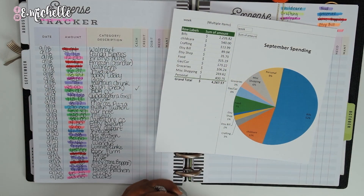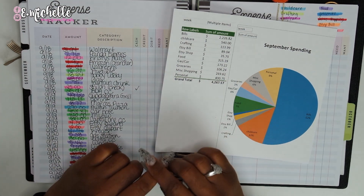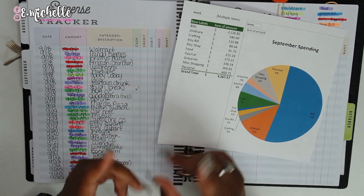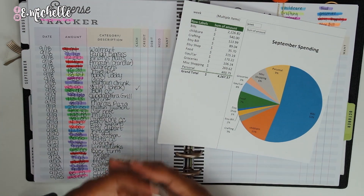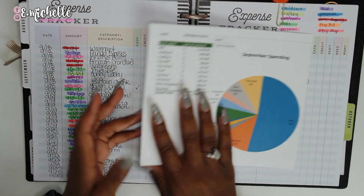Hey, what's up besties, it's your girl E. Michelle and I'm back with another video. Thank you so much for stopping by my channel. If this is your very first time, do me a favor and click the subscribe button as well as the notification bell right next to it, so that you will be notified whenever I make another video.